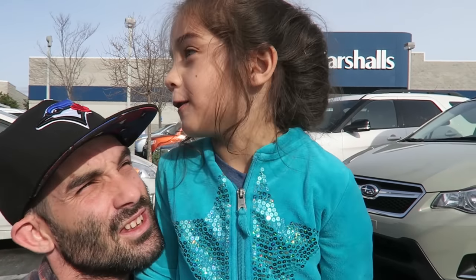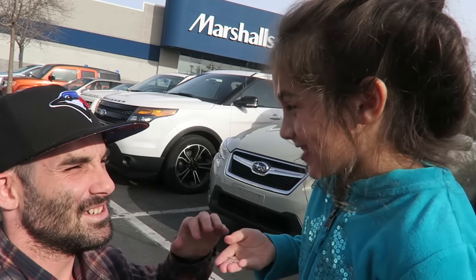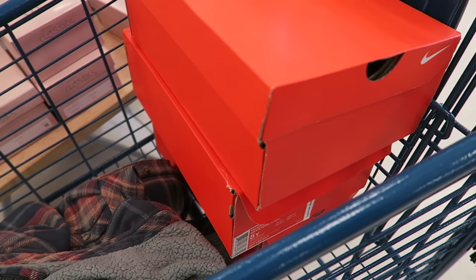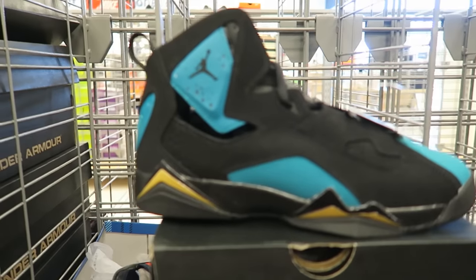First we're going into Marshalls. We just came up on a great find — there were three pairs, one in a different size but similar profit, so that's $60 profit in just a couple of minutes.